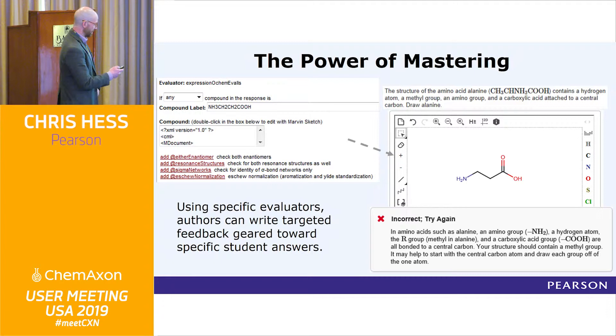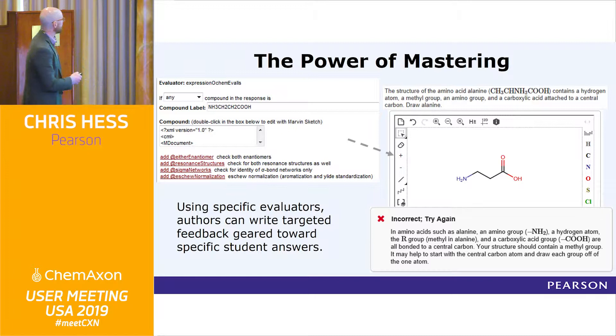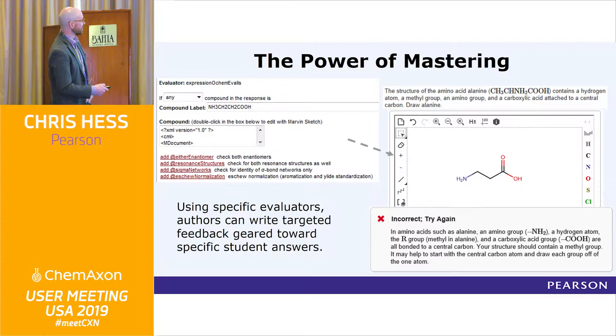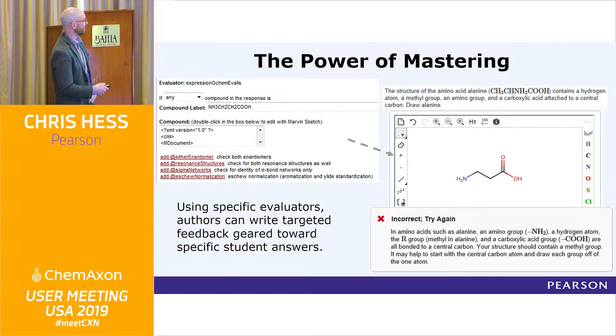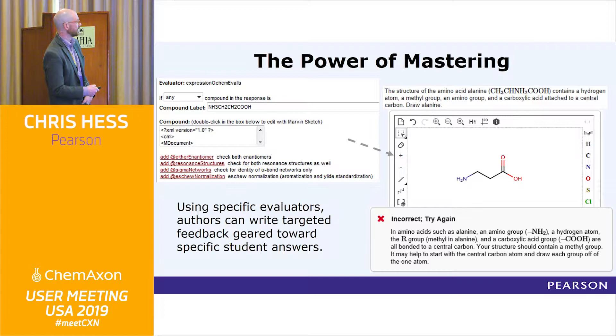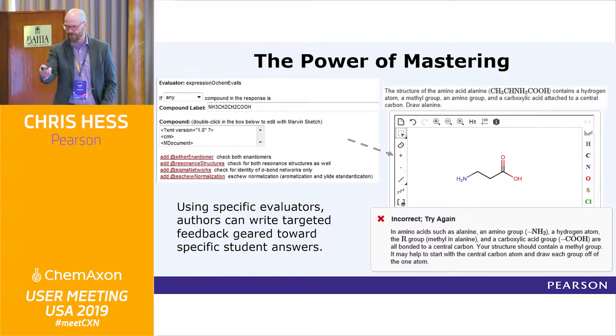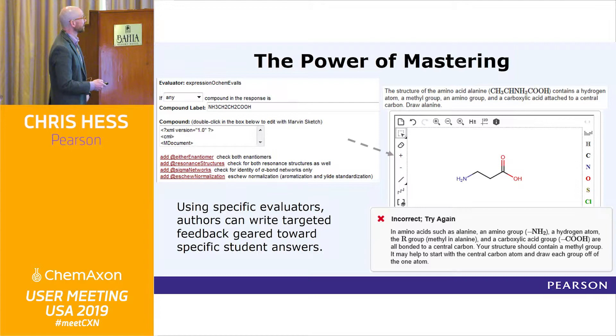The way it works is it's not looking for specific structures. The authors of the problem use specific evaluators that can be authored, and these are basically a series of if-then statements. If any of those fail, it triggers specific feedback that the student gets. For example, they were supposed to draw something with a central carbon instead of a carbon chain, and so they get really targeted feedback — this is what a professor would say to a student in an office hours-like experience: 'Your structure has got to have a methyl group on it; start with a central carbon.' Is that as good as coming to see a professor? None of us would argue that — but 95% of them aren't coming to see us anyway.